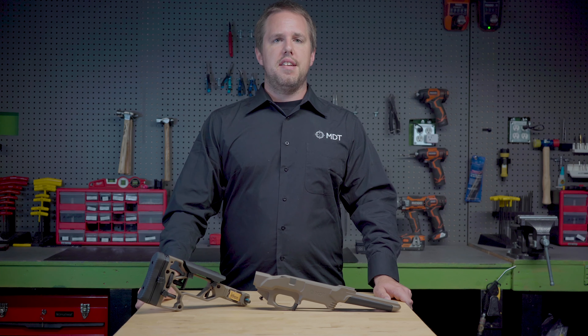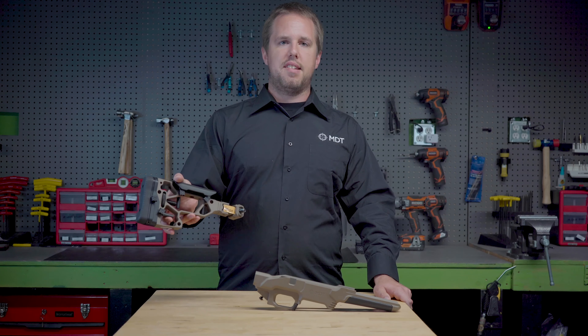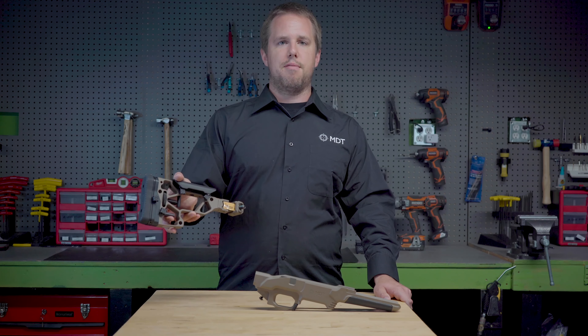Our ACC and ESS chassis use our XTN interface, and when they are purchased, you have the option of picking up our SRS-XF folding buttstock. This is available under our Customize page on both chassis systems. Thanks for watching!